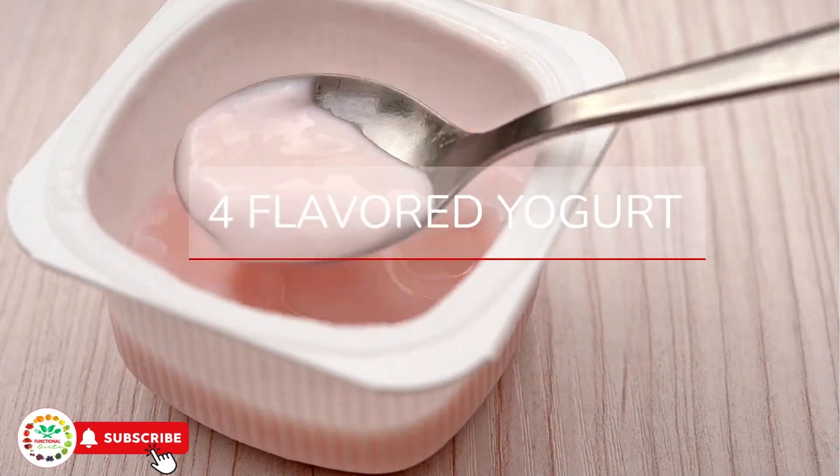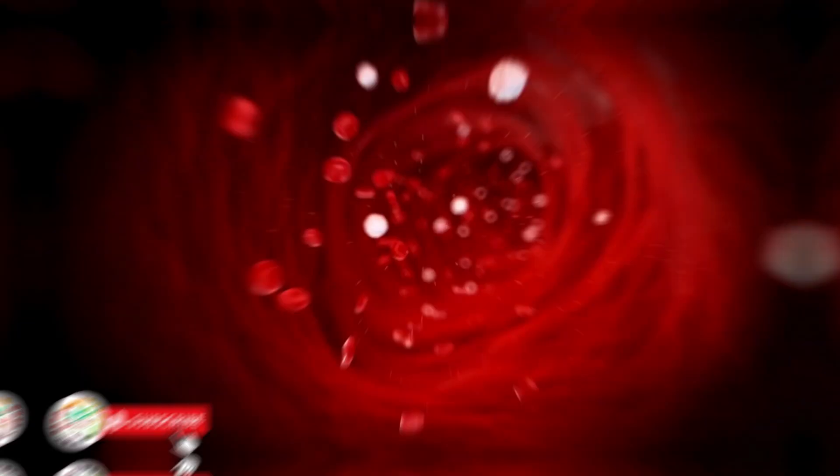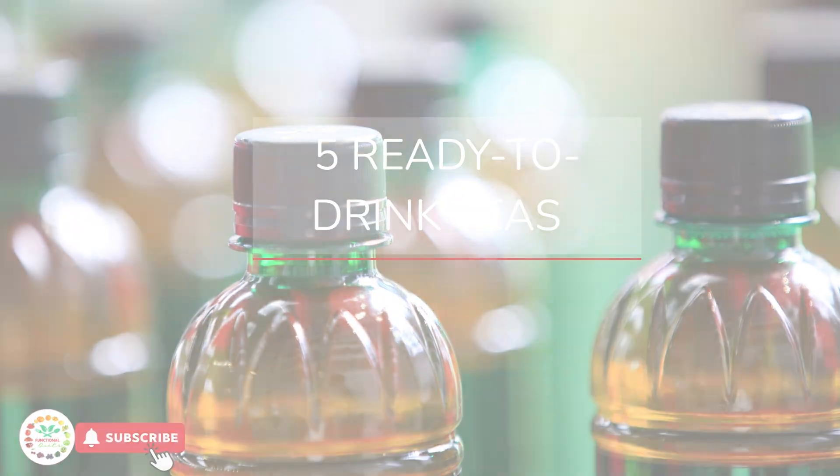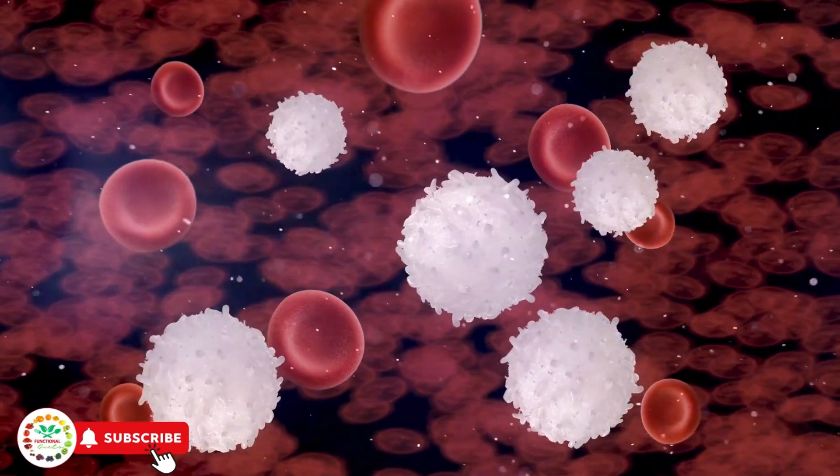Flavored yogurt — one small cup of 170 grams can have up to 20 grams of sugar, or around 5 teaspoons. Ready-to-drink teas — one 500-milliliter bottle may contain 25 grams of sugar, equal to 6 teaspoons.